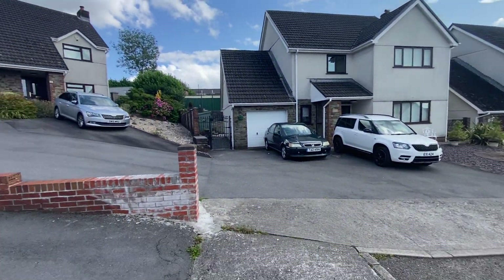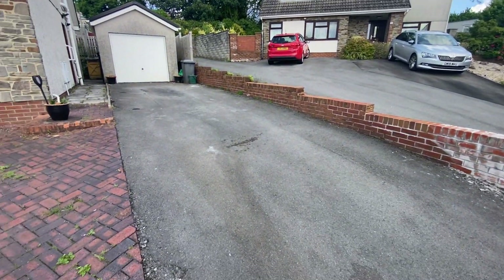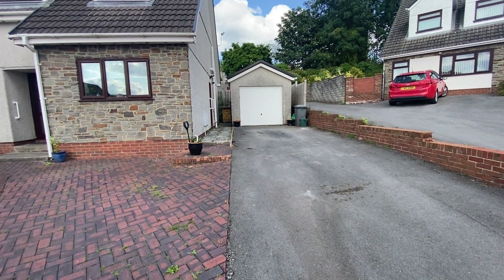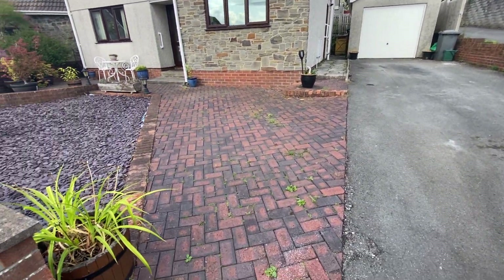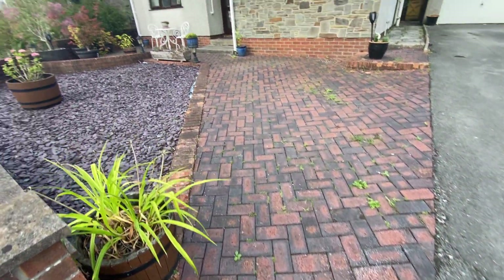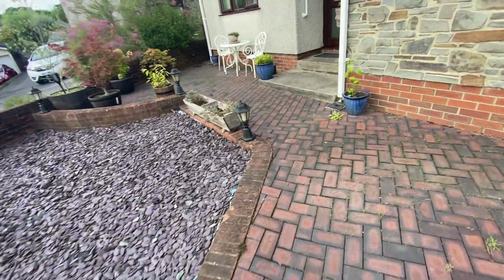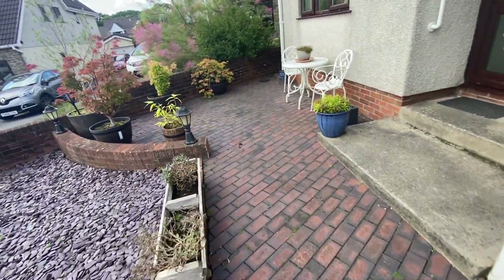It's nice and quiet here today. To the front of the property, we have a driveway for several vehicles, and that extends to a single detached garage. We have an additional brick-paved parking area here, and a low-maintenance slate-chipping garden. We've got quite a nice little seating area here.